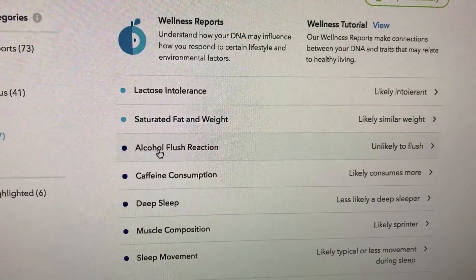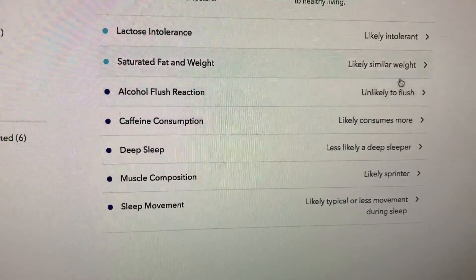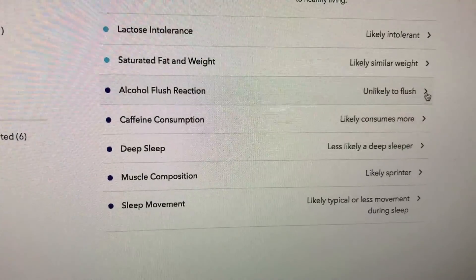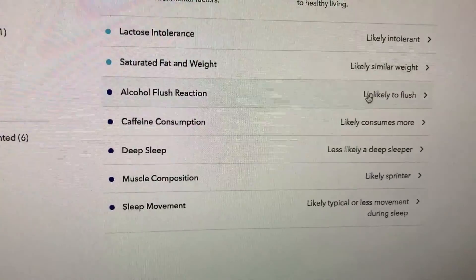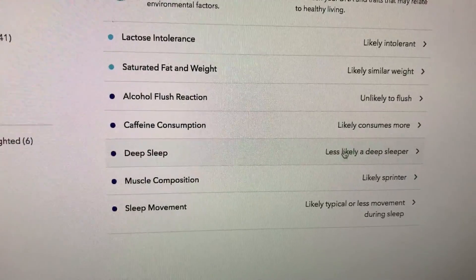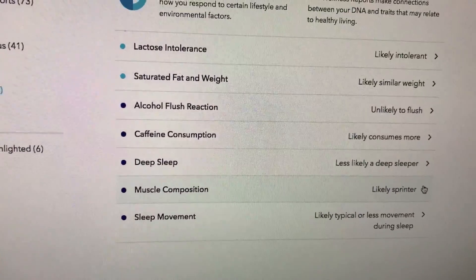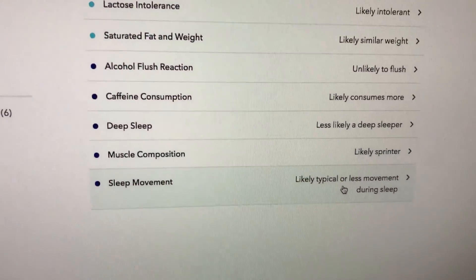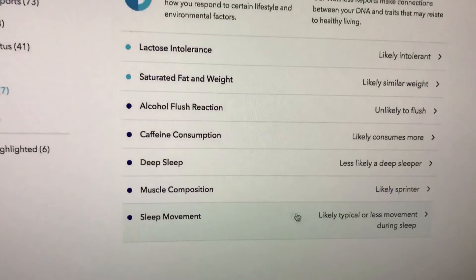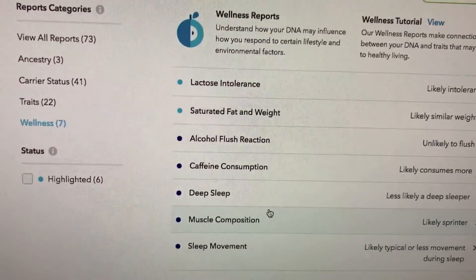There's also saturated fat weight, alcohol flush, and caffeine consumption. It says I'm likely to consume more caffeine and less likely to flush. I won't get drunk very quickly — that's a good thing. It also says less likely to be a deep sleeper, and likely a little sprinter. These are kind of weird things to test for, but at the same time they're kind of cool to know.